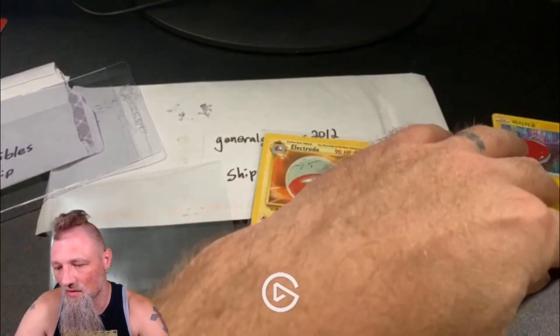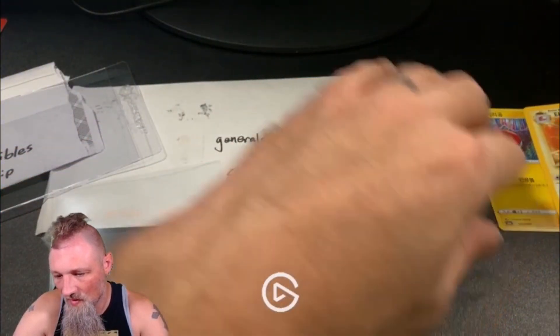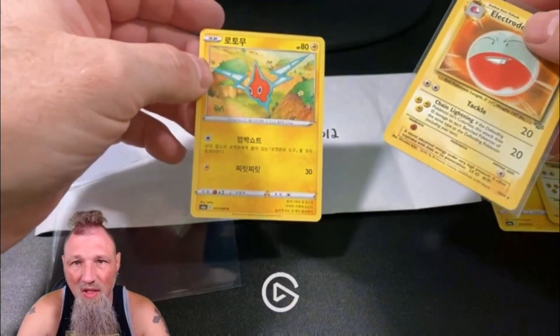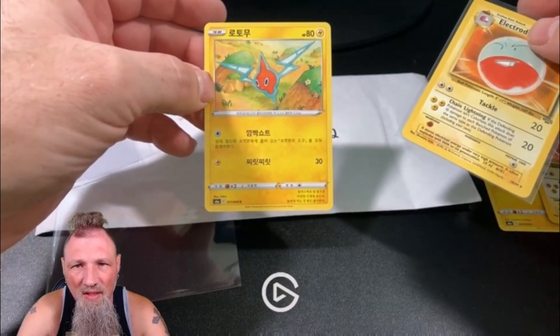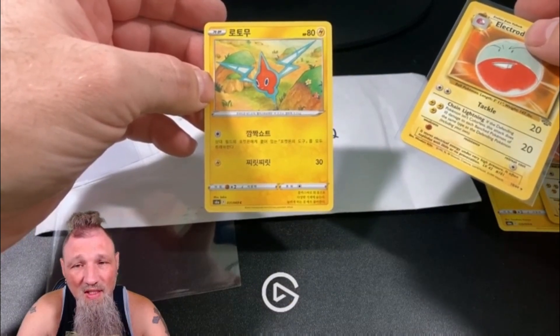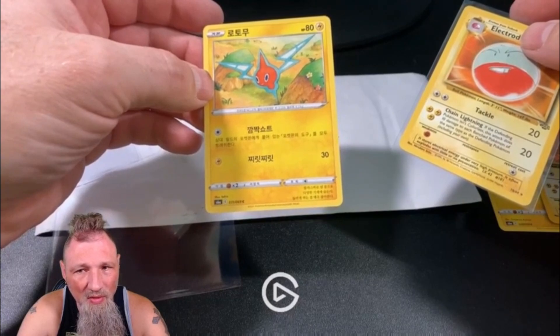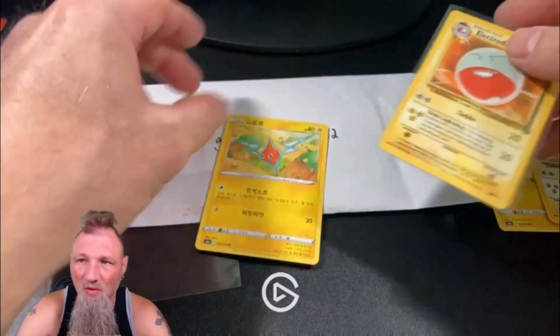So that's kind of fitting. Then I got the other little Voltorb, I guess, and then Rotom, I think. Some of these newer Pokémon I don't remember. And again, either Korean or Japanese — still cool little throw-ins.